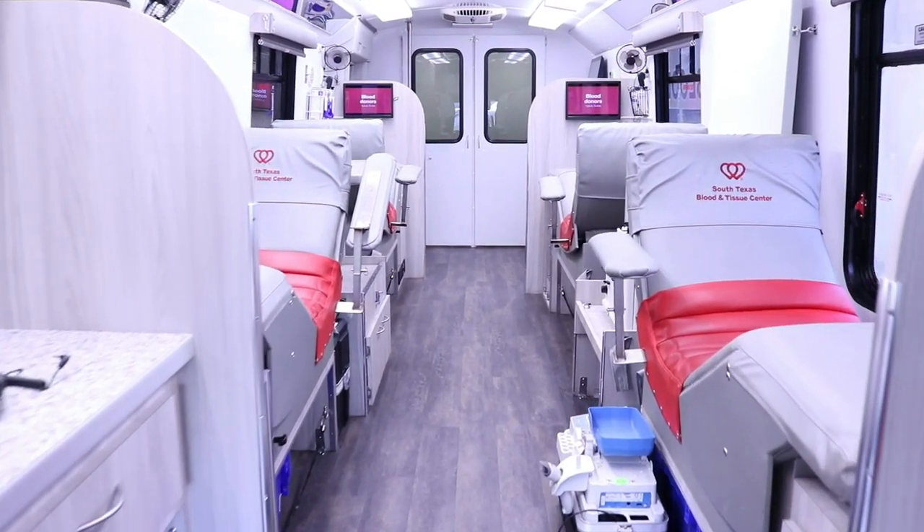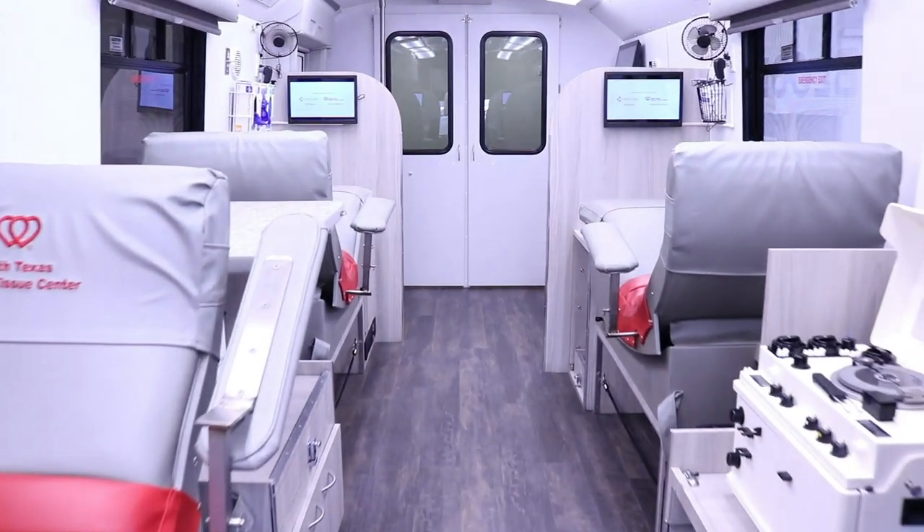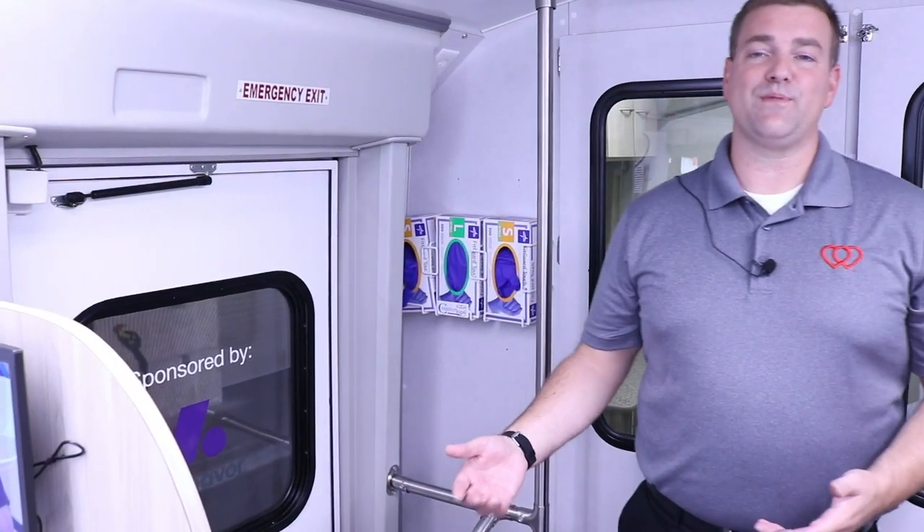What you see is an all-inclusive mobile unit that allows us not only to register but to screen and to collect donors by coming to the donor, as opposed to the donor having to come to us. We look forward to having an opportunity to increase our mobile fleet and to add two additional blood mobiles that will allow us to continue to further our mission throughout South Texas.